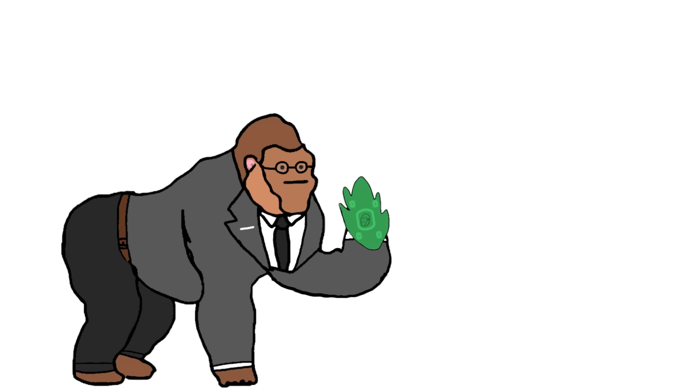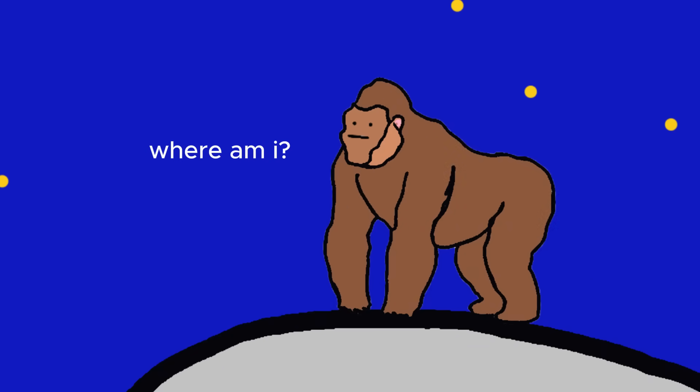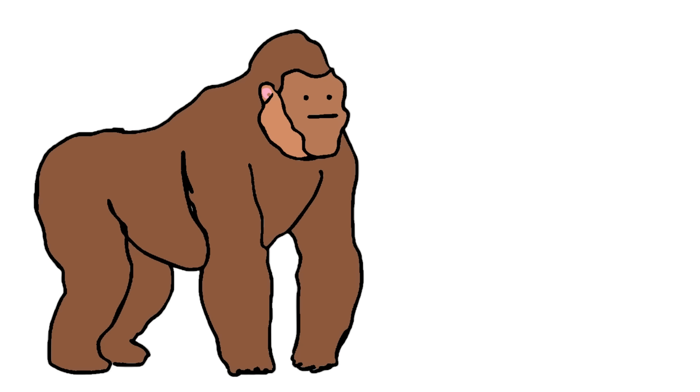Monkey banks can print more leaves, which can cause inflation. Not every monkey has access to a monkey bank. Leaves can be faked. Monkey bank isn't always open, so monkeys invent a new currency.